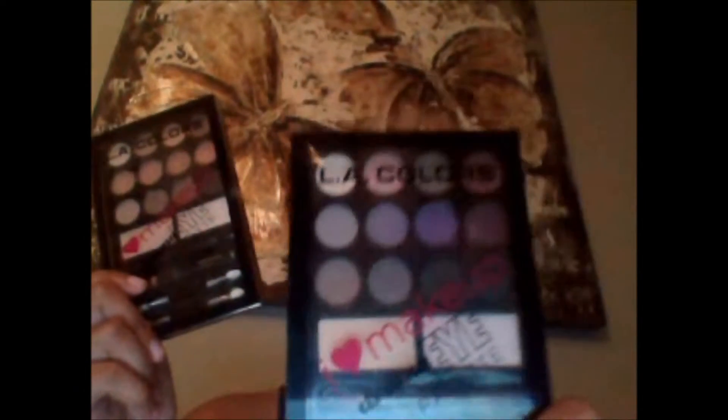My second favorite products are also LA Colors eyeshadow palettes — the 'I Love Makeup' eyeshadow palettes. You guys have seen me do tutorials with these. The colors are so pigmented and look so beautiful, especially the shimmery ones. I recommend buying all three palettes: this one is called Darling, this one is Biva, and the third one is all black and gray — totally for evening looks.